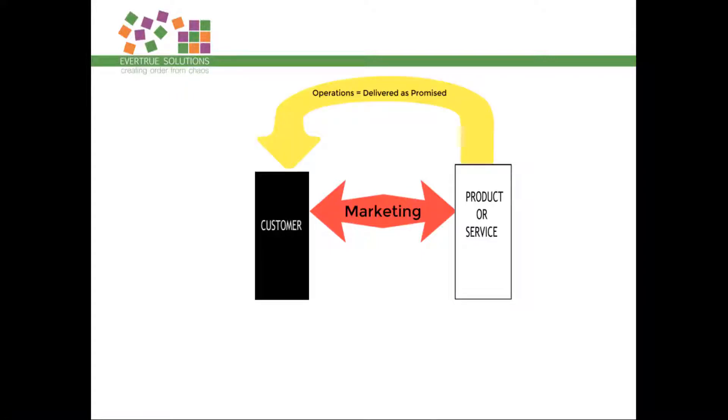Then we've got operations, which is the process of delivering your product or service to the customer as promised. This will be different for every business — whether it's a product you make and post out, or a service delivered face-to-face or online. There is a process involved in delivering your product or service, and it's got to be as promised or you're not going to last much longer.